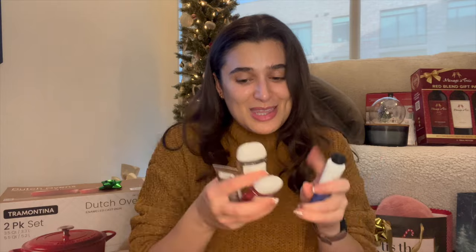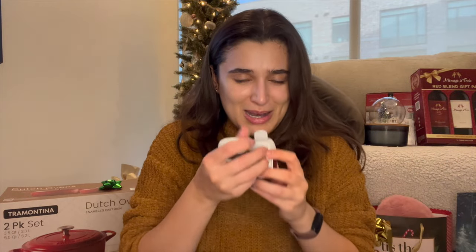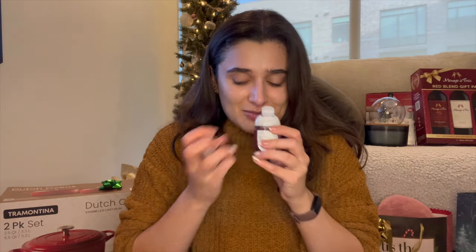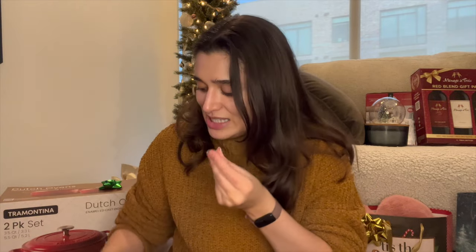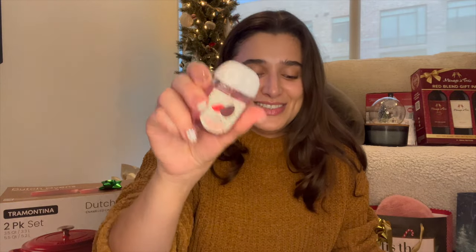For stocking stuffers, Ryan's mom put some Bath and Body Works goodies in both our stockings. Ryan doesn't use hand lotion so he gave his to me — we've got Coffee and Whiskey, Aromatherapy Mimosa and Spearmint, and a Pink Bubble Gum. The Spearmint one I'll put on my desk for when I'm stressed at work, and that Pink Bubble Gum smells so good I might save it for Valentine's Day.